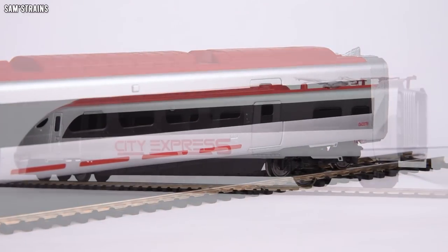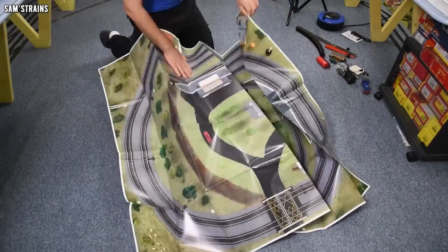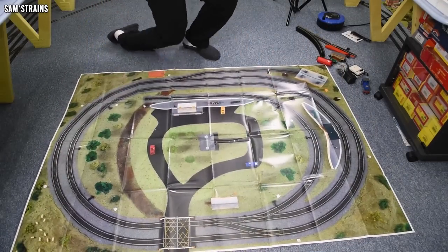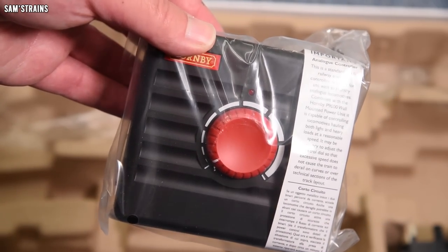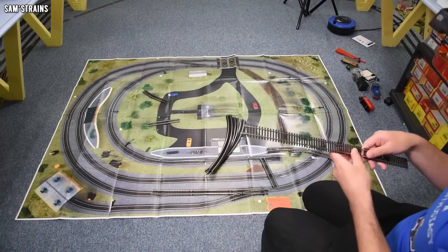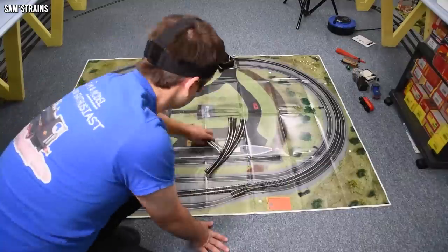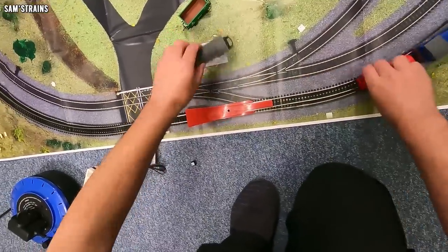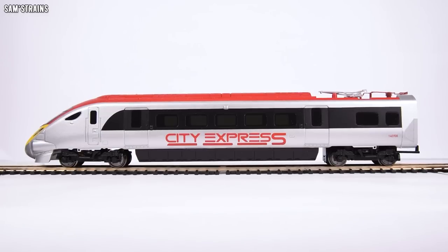The coach weighs in at 140 grams, so it's not feather-light, which is decent. The other power car is much the same as the first so I'm not going to show that again. The track setup is the same as other train sets I've reviewed, so I won't cover that either. What I will do is set up the controller that came with this set using my usual track and see how the loco performs. If you want to see how train-set assembly goes you can check out one of my other Hornby train-set reviews — I'll pop a link up now.